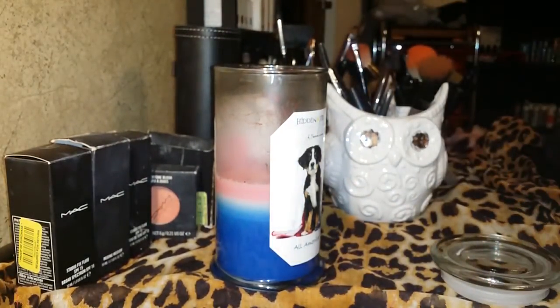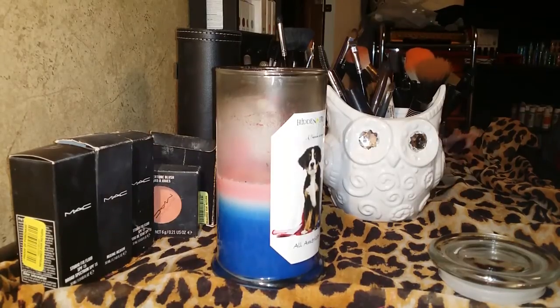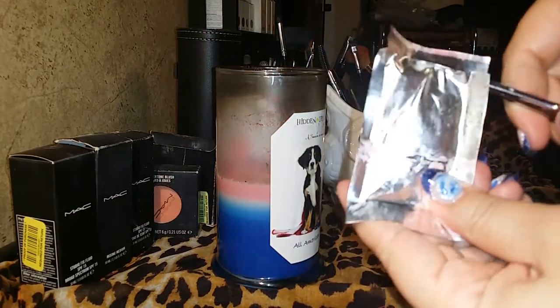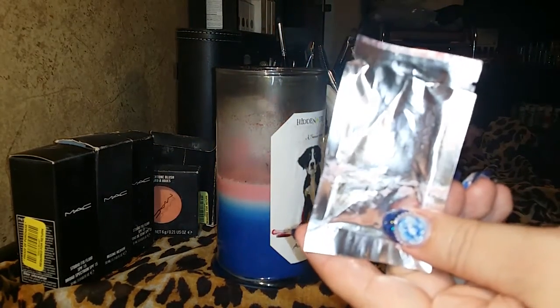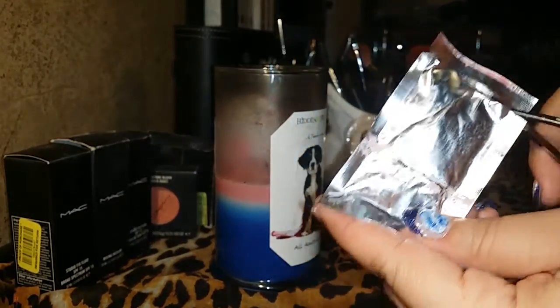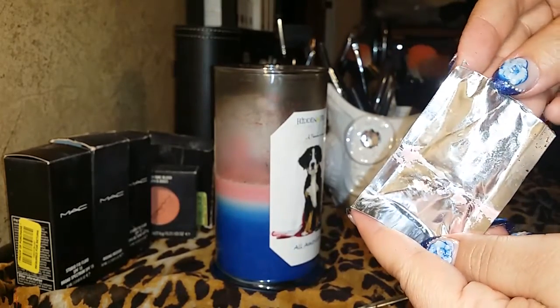Let me grab some scissors — I didn't think this through very well. Sorry, I was filming another video for Bling It Candles. You'll probably hear my kids' TV; it is loud at the moment. They're home for the summer, so trying to keep them under control. If you're a parent, you know the struggle is real when your kids are home for the summer.